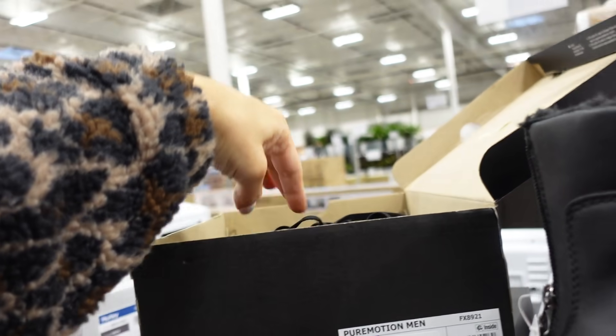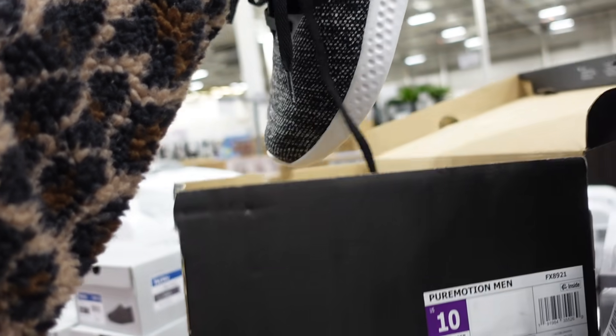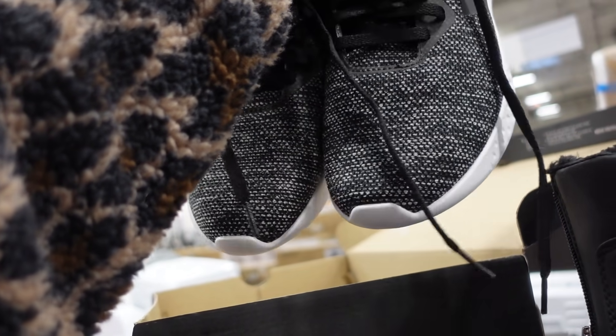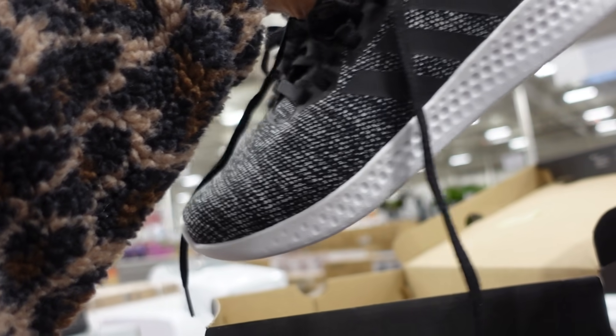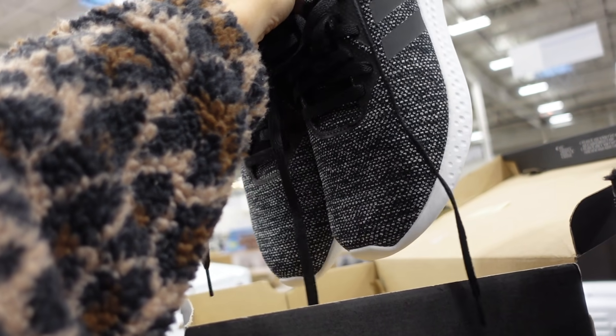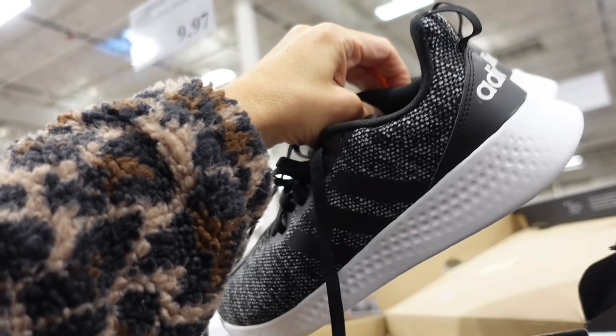Some of the men's Adidas are on major sale — down to $19.97. For women you'd size down about one and a half sizes. They have a rounded toe and lightweight foam bottom. Seeing them in charcoal and black and white. Really good for $20.